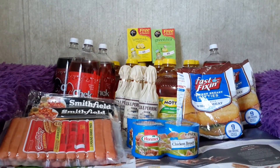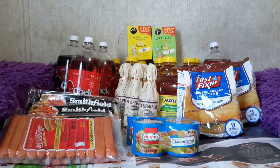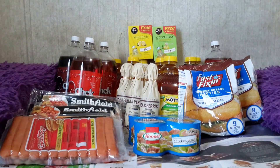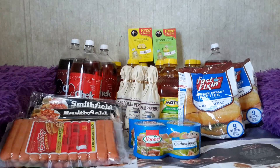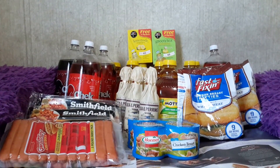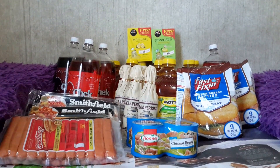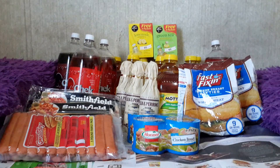I couldn't find any of the mac and cheese, but we'll pretend it's there — sometimes I do that if I can't find an item. If you buy two and use two $1 off one coupons, your math is $3.19 minus $2.00 equals $1.19, divided by two — 60 cents each.